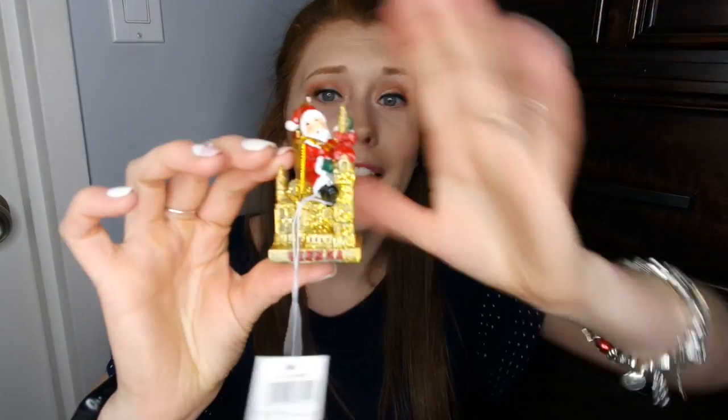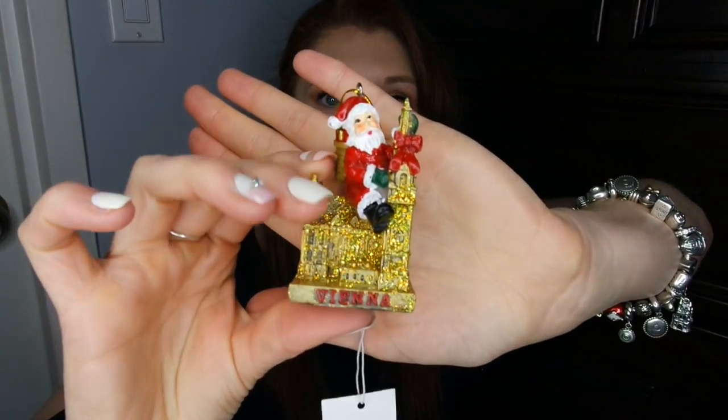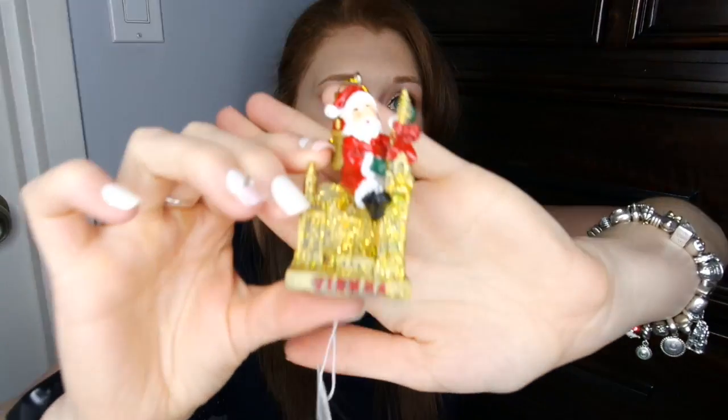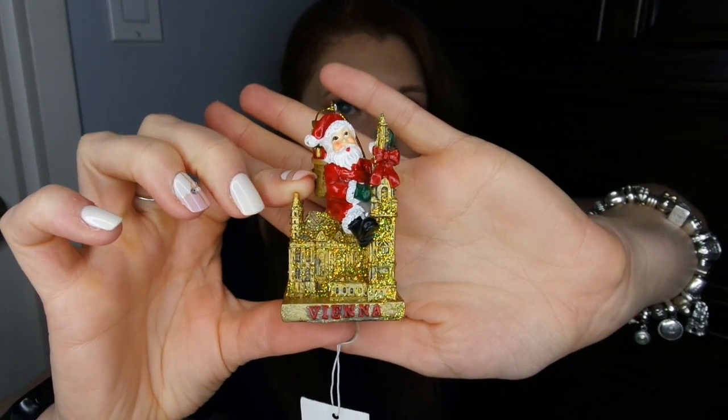The other two items I picked up were Christmas ornaments. Something that Ben and I like to do during trips is get different Christmas ornaments. When we were in Vienna, I came across this really hokey but cute little church ornament — I believe it was St. Thomas or St. Peter, we saw a lot of churches. It's a beautiful church covered in glitter with a Santa sitting on top and the name Vienna on it. I thought it was really cute. It was the first day of the trip so I was conservative on what I was buying, but this little guy survived the trip.